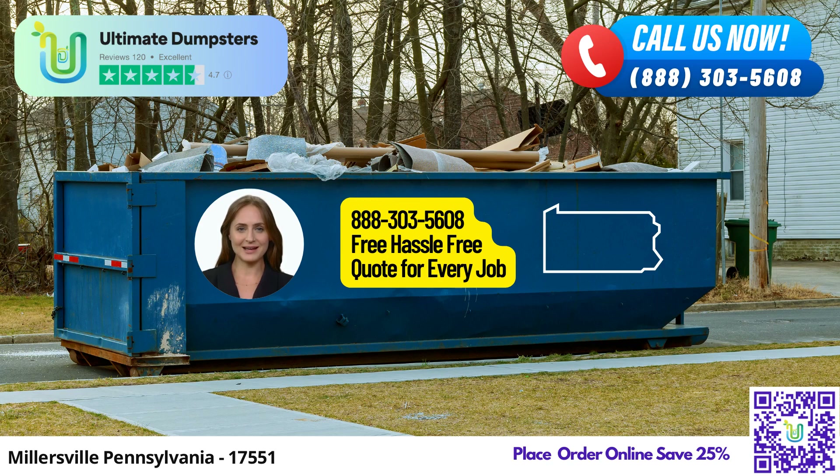Same-day service — need a dumpster urgently? No problem. Place your order in the morning, and we'll deliver it on the same day, saving you time and effort.